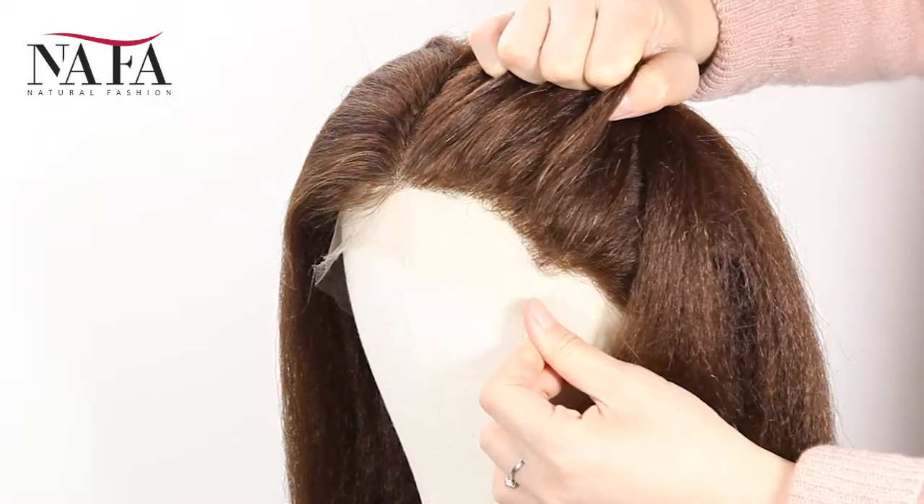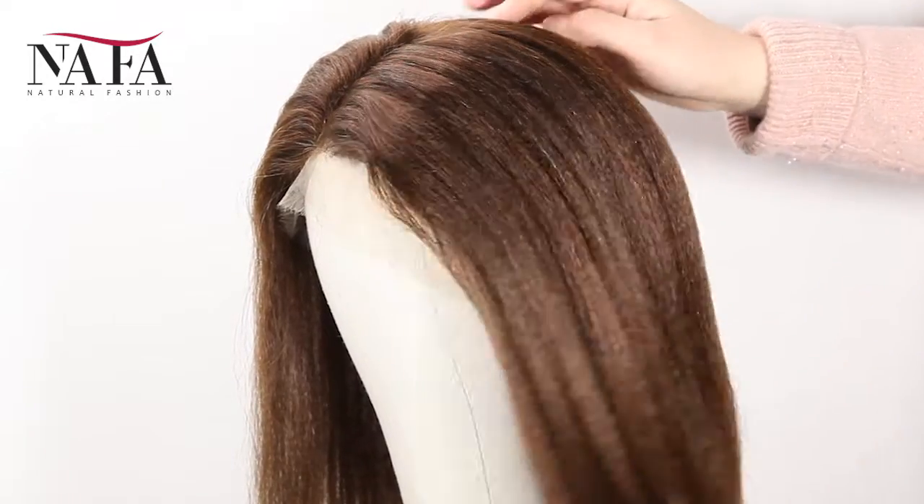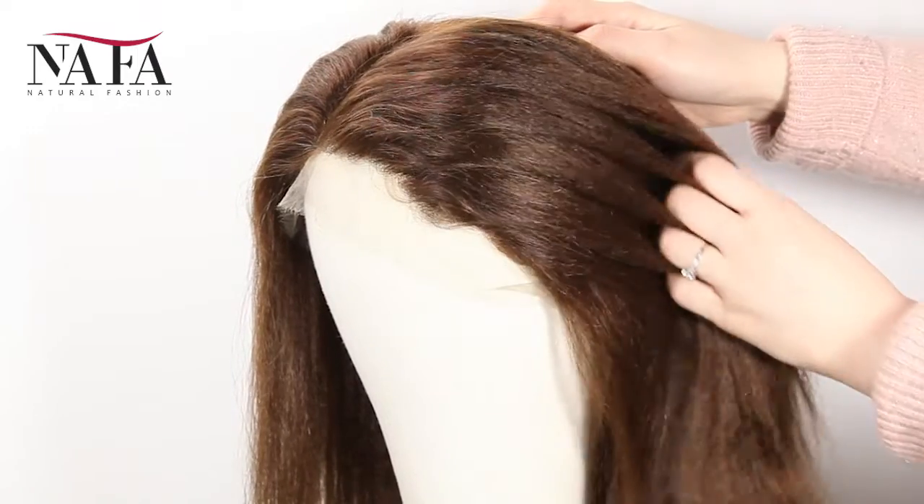The texture is kinky straight. More latest hair trend styles are available on the website: https://nafalwigs.com. Welcome your visiting.